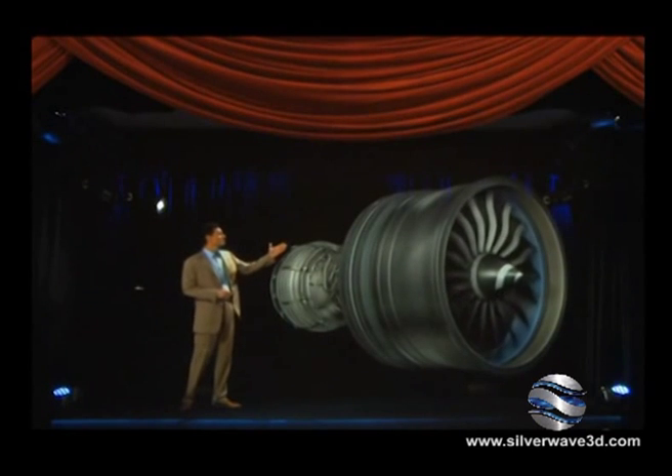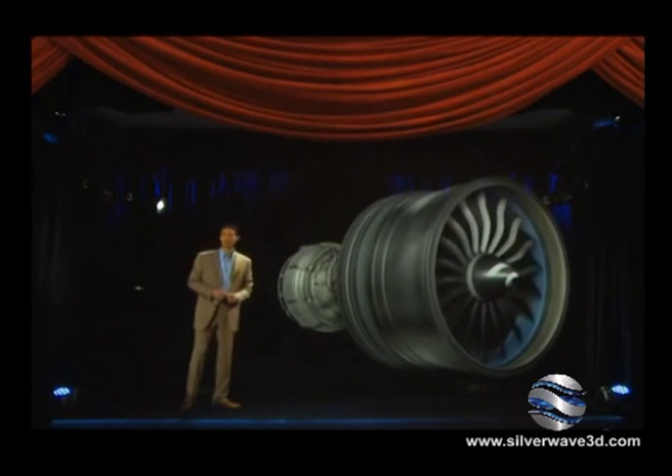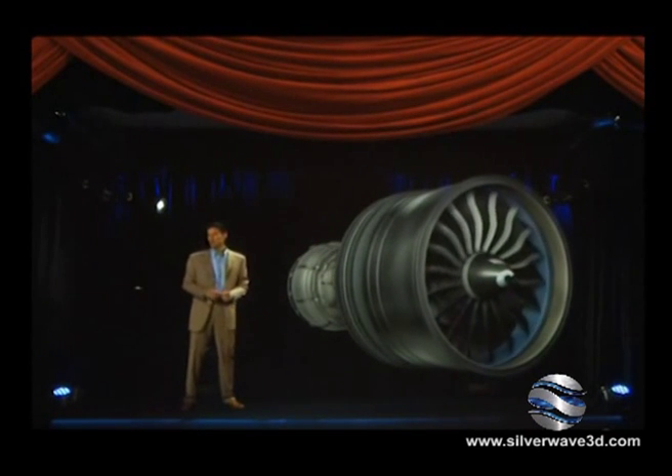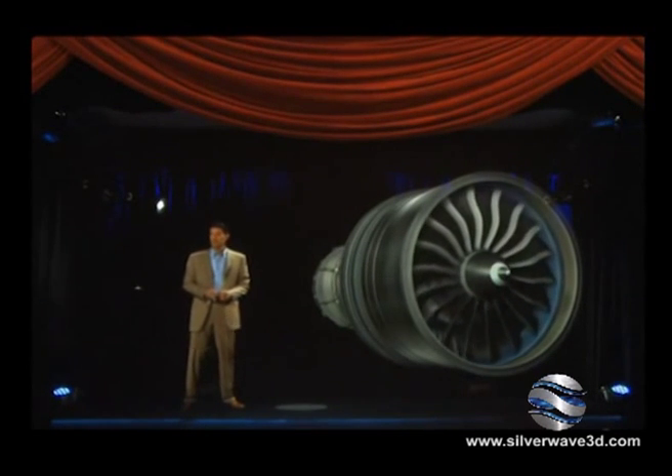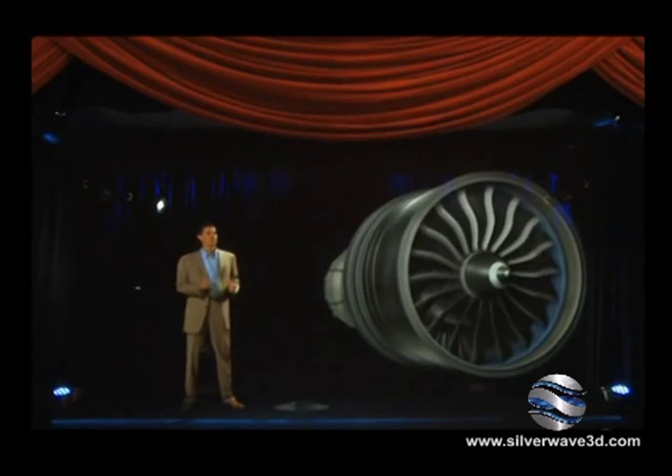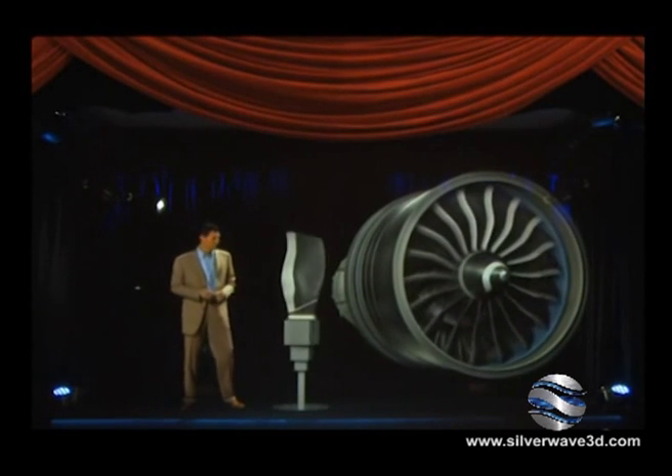Starting right here with the composite fan. Composites really set the GE NX apart. These materials are light, durable, and incredibly strong. And they've already been proven in service on the GE 90.